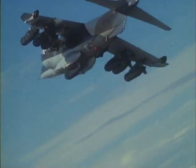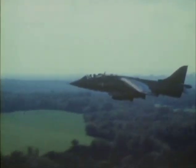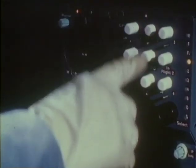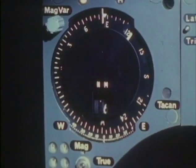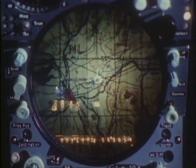The weapon load on this Harrier is 8,000 pounds. For accurate navigation and weapon delivery, the Harrier is fitted with the Ferranti FE-541 inertial navigation and attack system and its associated Smith's head-up display.